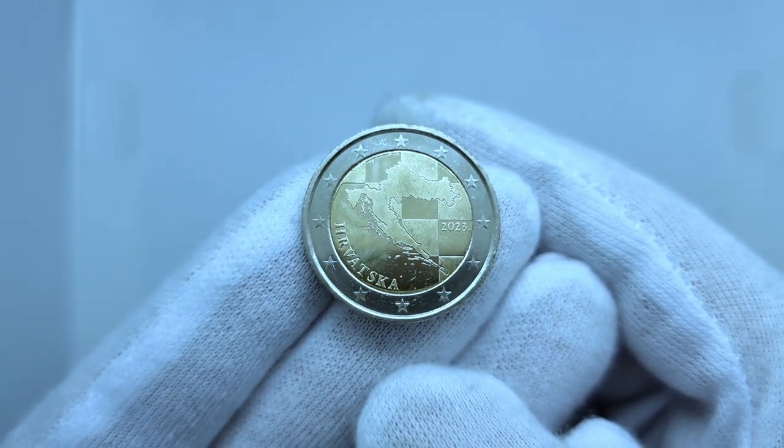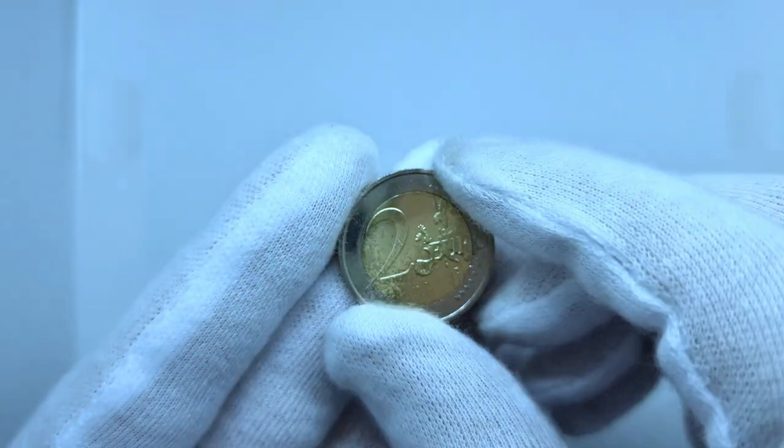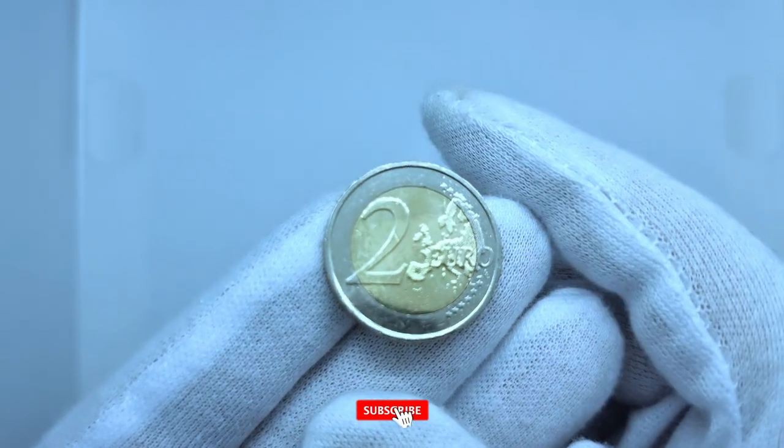The prices are displayed in both currencies since September 5, 2022, and will continue to be until December 31, 2023.